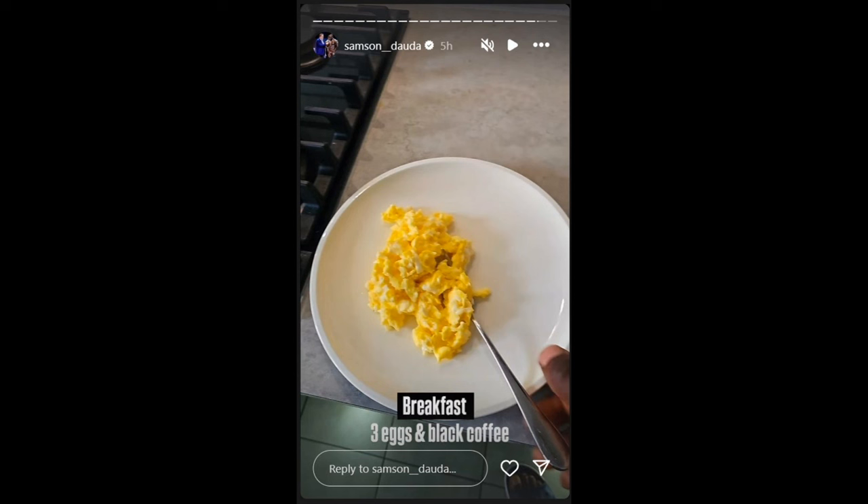The next thing I wanted to talk about is very interesting. It's Samson Dauda's story in which he's basically showing us that his breakfast is three eggs and a black coffee. That's it. For a guy who is like 300 pounds, this is basically nothing — it would be like if you and I didn't eat at all. It's going to help him go through the day and not collapse, but it's really low food.